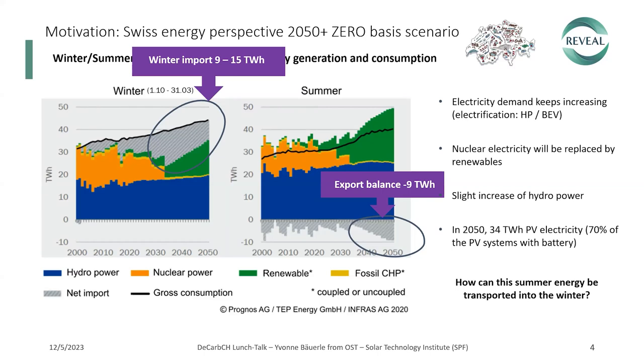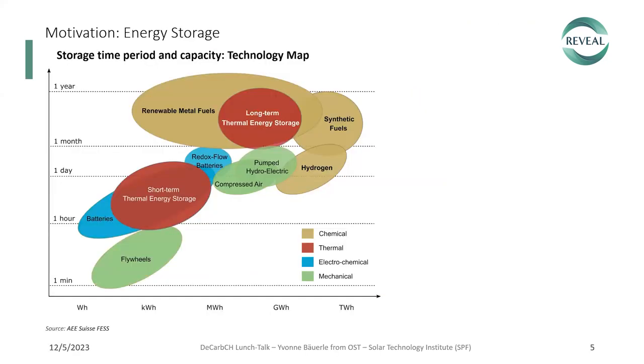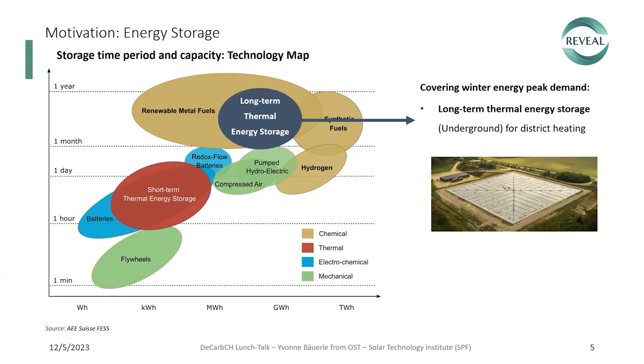We're focused on the question: how can this summer energy be transported into the winter? Looking at available technologies for large capacities and long-term storage, there are long-term thermal energy storage options, very interesting for district heating applications. We see here a picture of pit storage. Implementations depend on local conditions and regulations, and in Switzerland space is limited and regulations are very restrictive. But lately there are some very interesting projects where such storage options will be implemented.